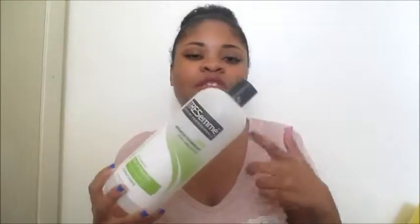Next I have the TRESemmé Flawless Curls conditioner. It's been in empties videos and my favorites as a ride-or-die conditioner. I always end up going back to this after a couple months. It defines my curls really well, is great for co-washing, leaves my hair smelling good and moisturized. It's an amazing, lightweight leave-in — just don't use too much or it can weigh your hair down. I will definitely repurchase this.